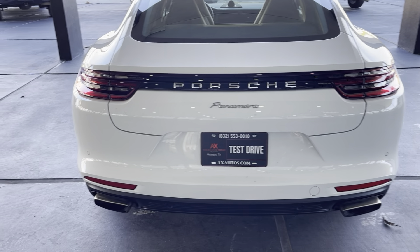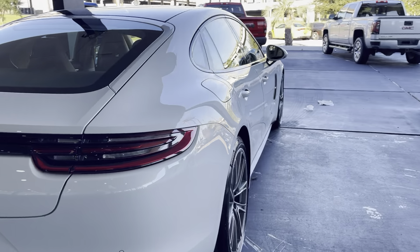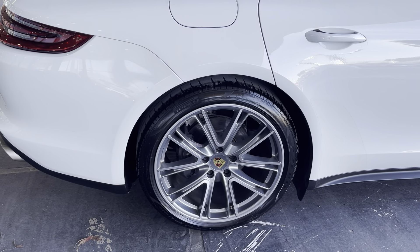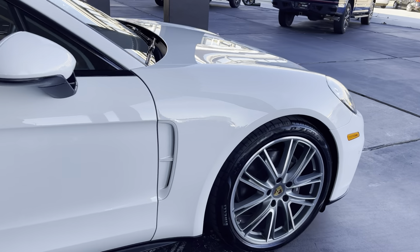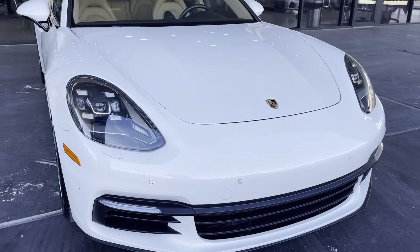It does have blind spot monitors from the front and the rear of the vehicle. It does have original Porsche aluminum wheels all around. It does have a double sunroof. Blind spot monitors right here in the front, and beautiful front LED headlights.